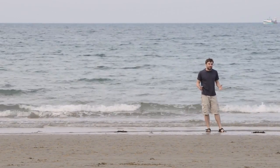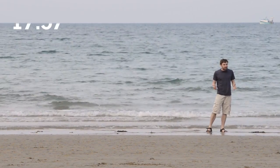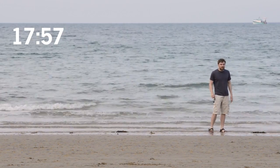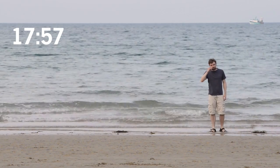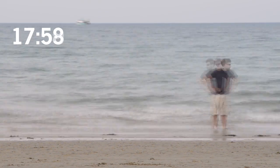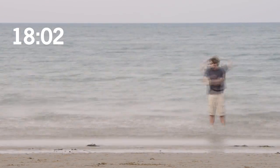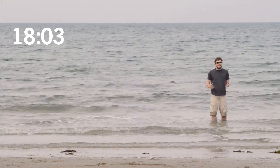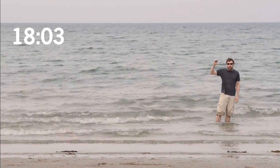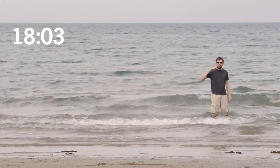I'm on the Plage Bonaparte in France. It's about six o'clock and the tide's coming in. This is the biggest tide of the year — a high tide where the water will be 12 metres higher than it was at low tide.